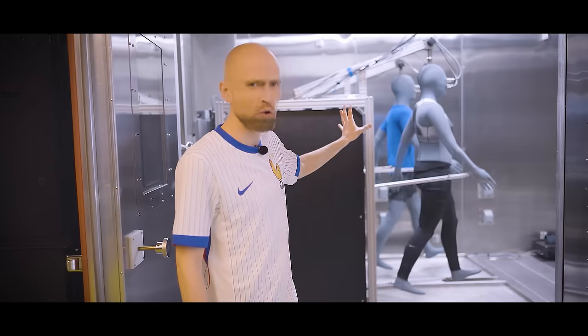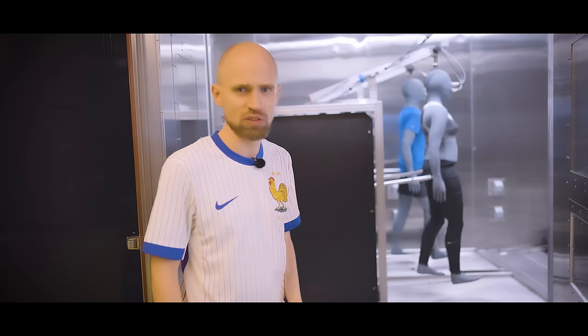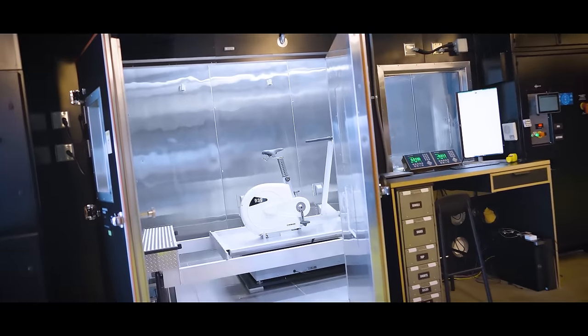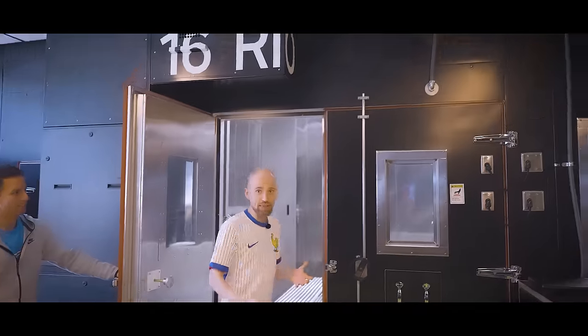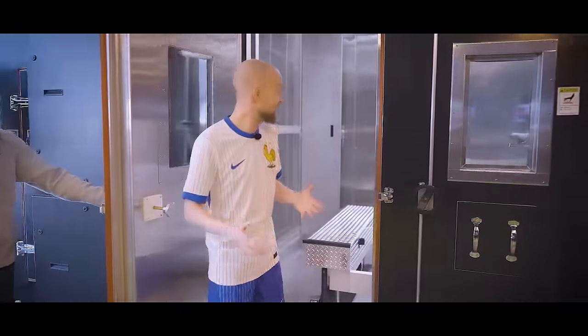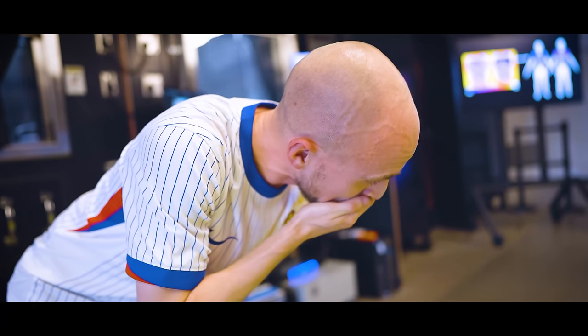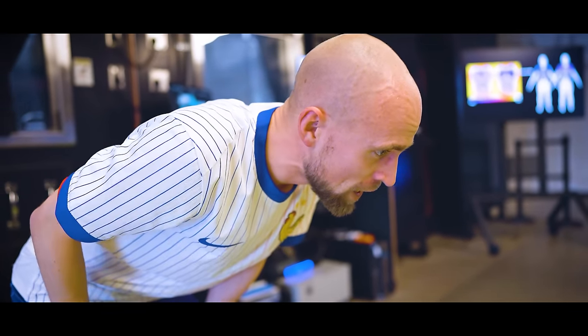They're doing a cold test right now, so let's close these doors up. What they're doing in the other room — Rio right here, named after the Olympics — is testing sweating, which for footballers is a very important thing. The reason sweating is important is that it cools you down, but only if sweat can evaporate from your body. That's the important thing, because if the sweat just drops off, it doesn't cool your body down. It's the evaporation part that's really important.